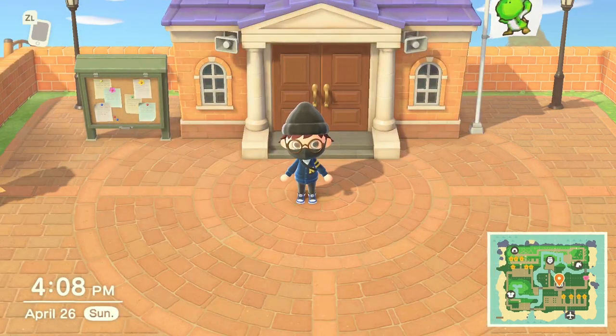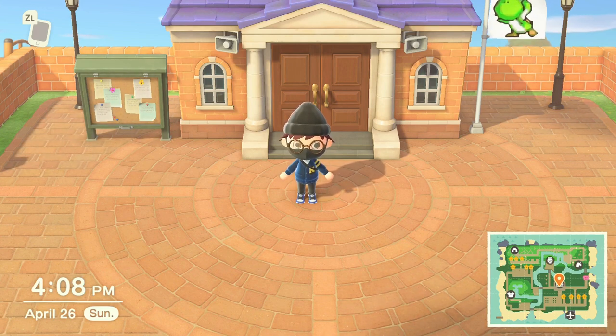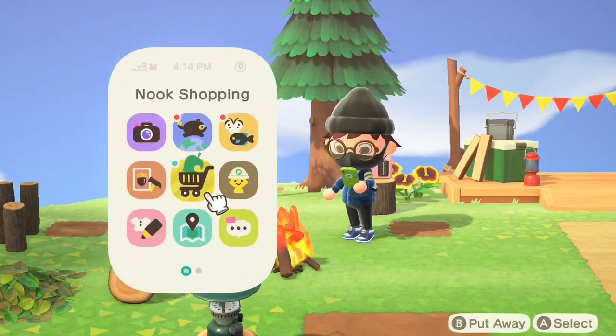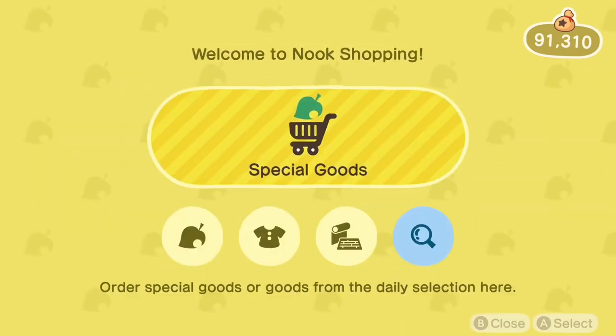Something that most of you probably don't know is that you can actually get a Nook shopping app on your phone, so you don't have to actually go to your Nook machine to buy stuff anymore. You can basically purchase stuff anywhere from your island rather than having to go to your Nook machine, which is inside of your town hall.